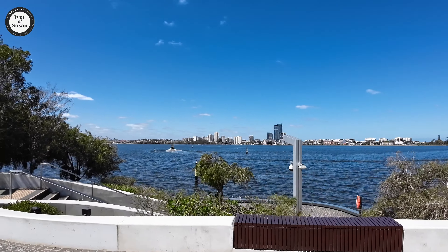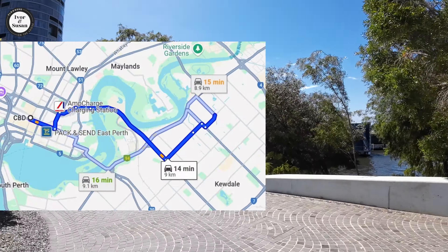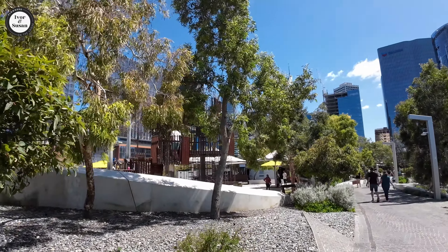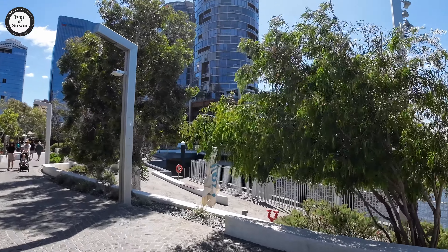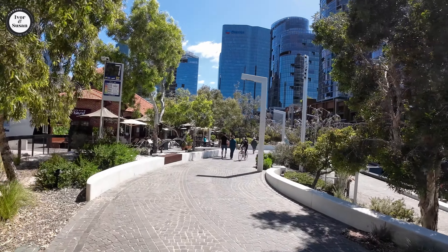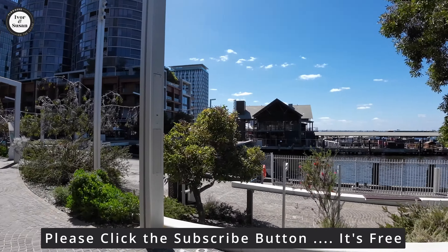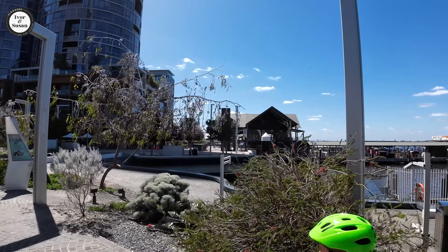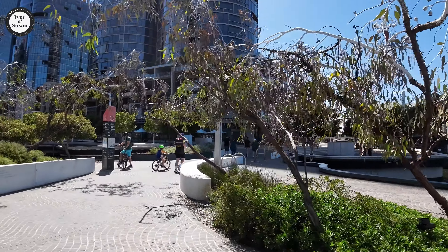The first suburb on the list for units is Belmont, which was also featured in the houses. Belmont is 9 kilometres from the Perth CBD with 6,785 residents. The median unit price in Belmont is $400,000 Australian dollars. They are building quite a few units out there, so you could pick up a fairly new one for a reasonable price. It takes an average of 11 days to sell a unit. Units are actually selling pretty fast now because house prices are creeping up and younger people are being priced out of the house market.